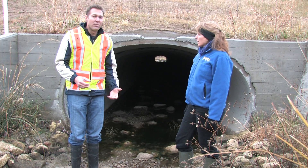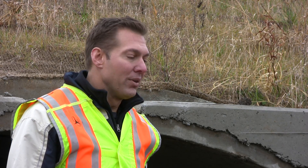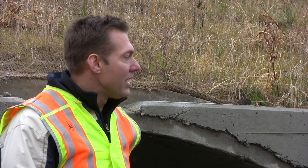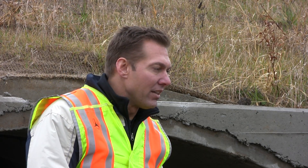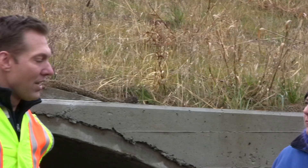Since it's a new culvert we had a lot more alternatives. We negotiated the size, which in this case was a balance between trying to provide an adequate bankfull channel as well as passing the hundred-year flood — the one-percent chance probability flooding event.